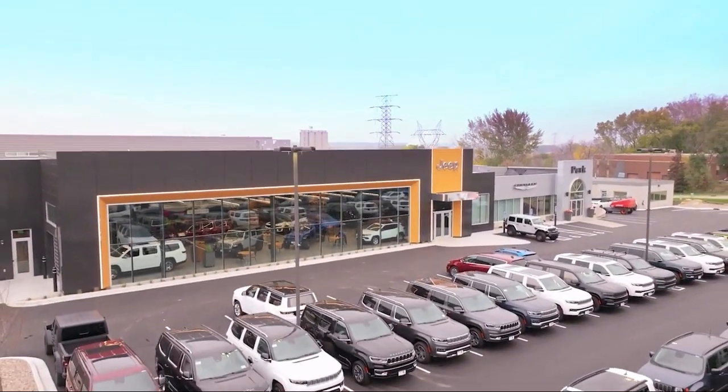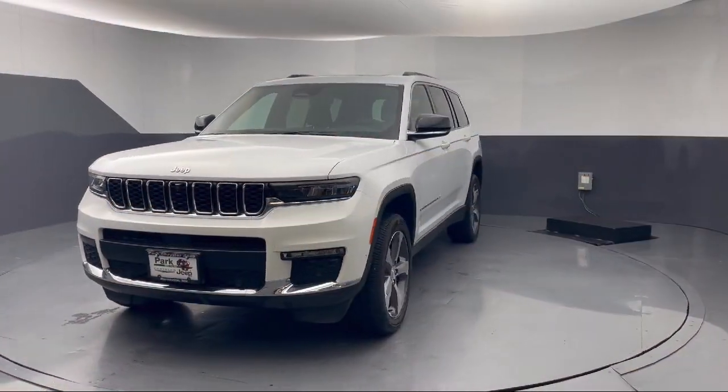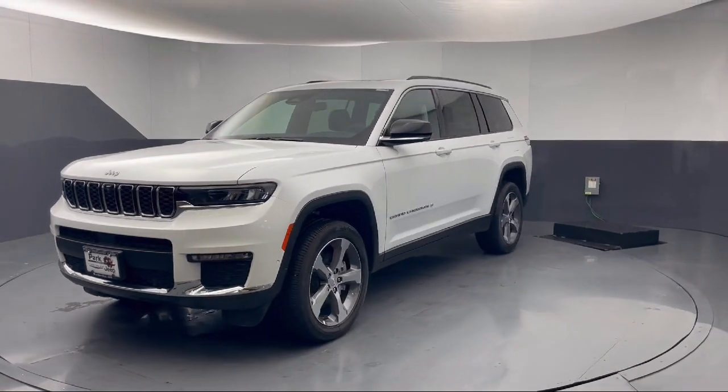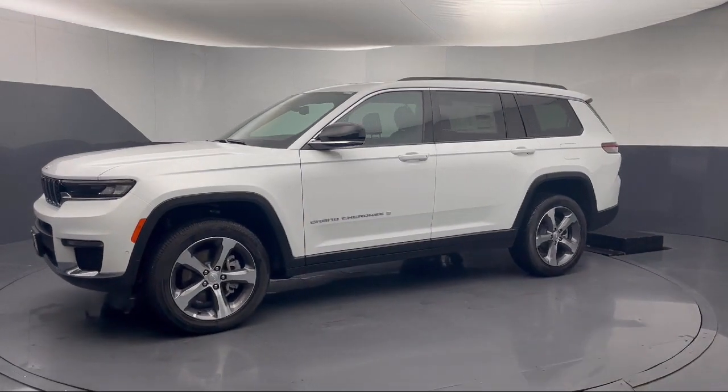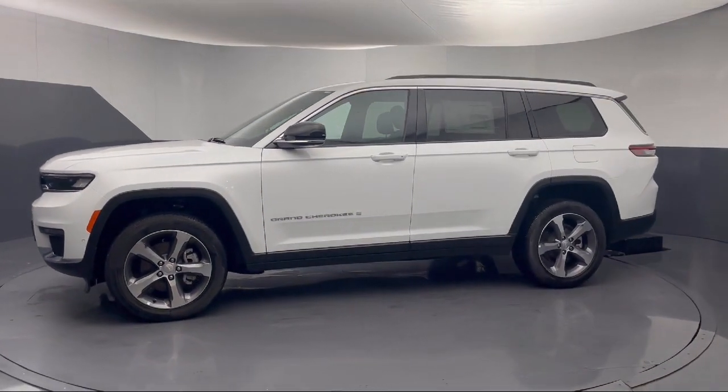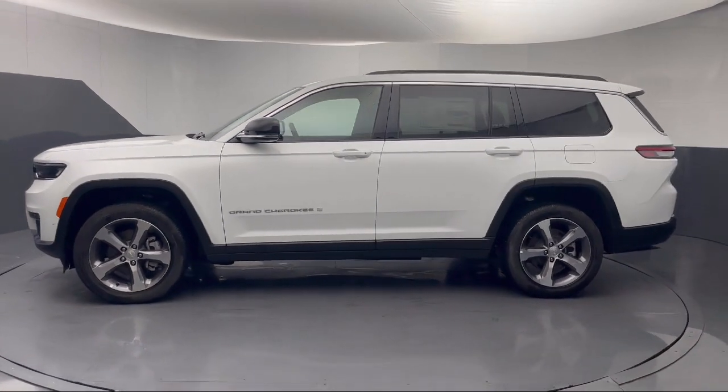Welcome to Park Chrysler Jeep, and here's a look at another one of our great vehicles for sale. It comes equipped with navigation, heated rear seats, park view rear backup camera, garage door transmitter, and rear load leveling suspension.